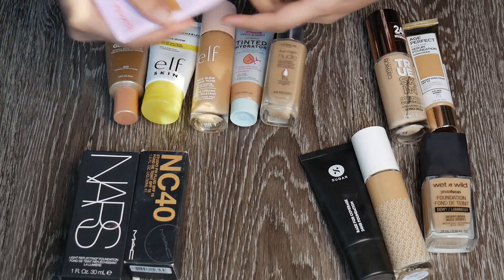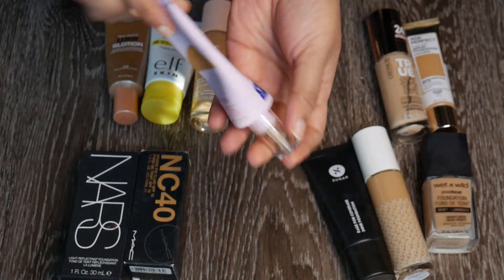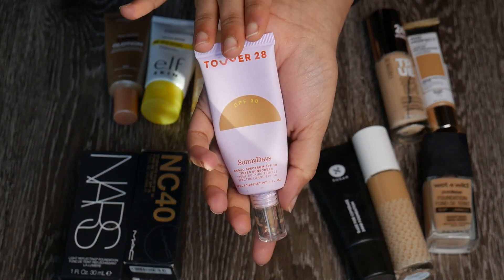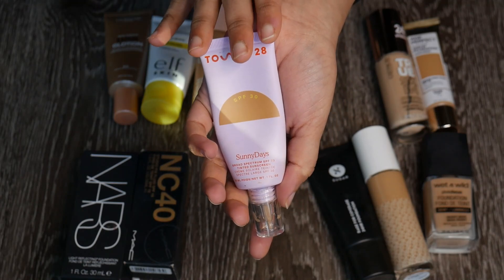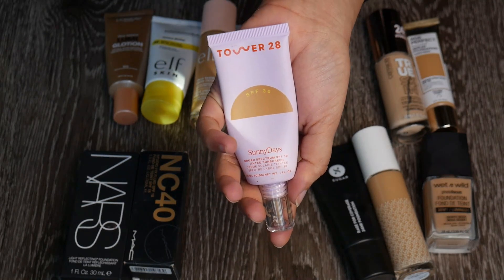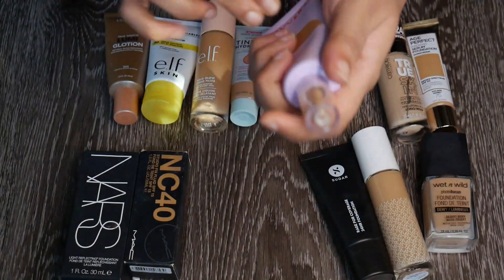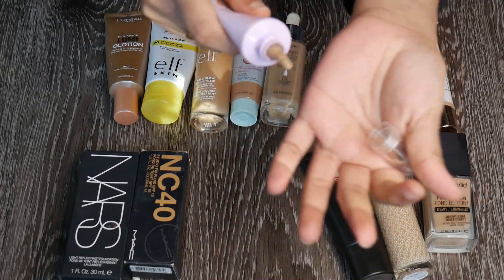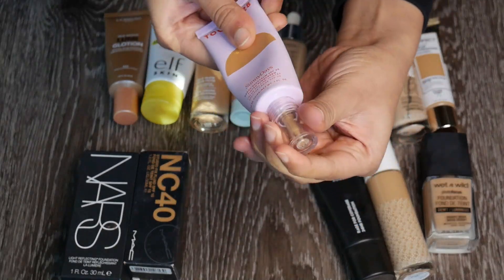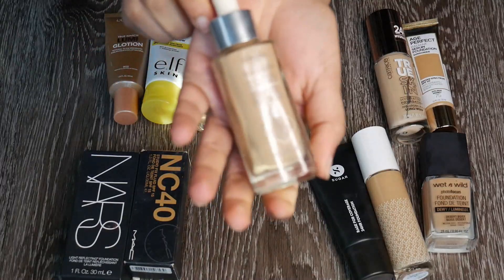Let's start with Tower 28 Sunny Days in shade 40 Runyon — it's a little bit dark for me. This has SPF 30 and is basically a tinted sunscreen, but it's super super glowy and super hydrating with good coverage. I love using this during summer. I love the packaging and the nozzle — super easy to use and great to carry on trips. Obviously keeping this.